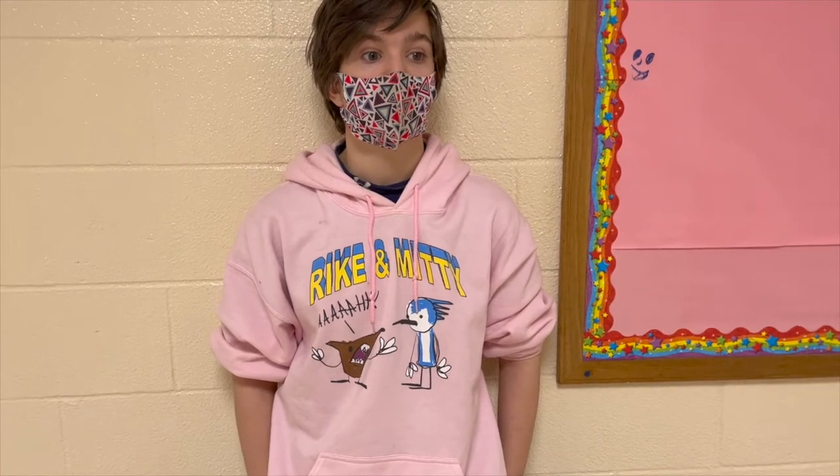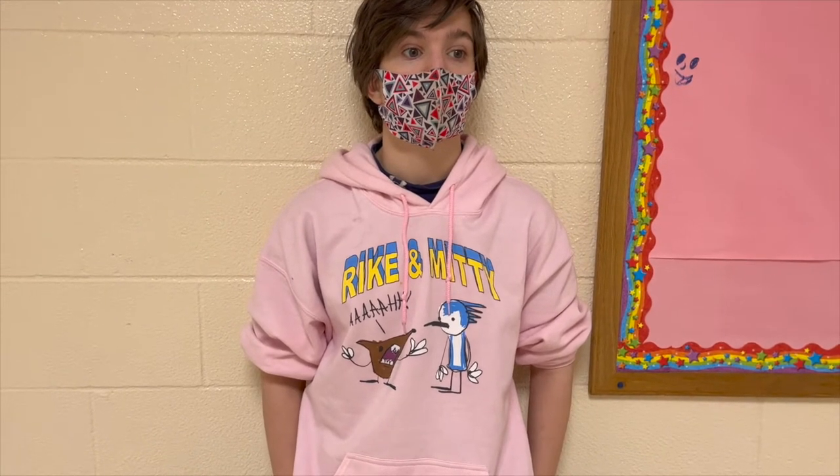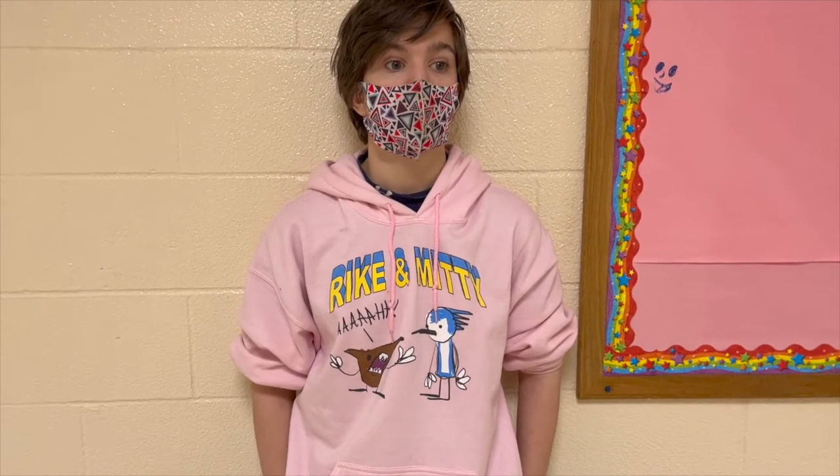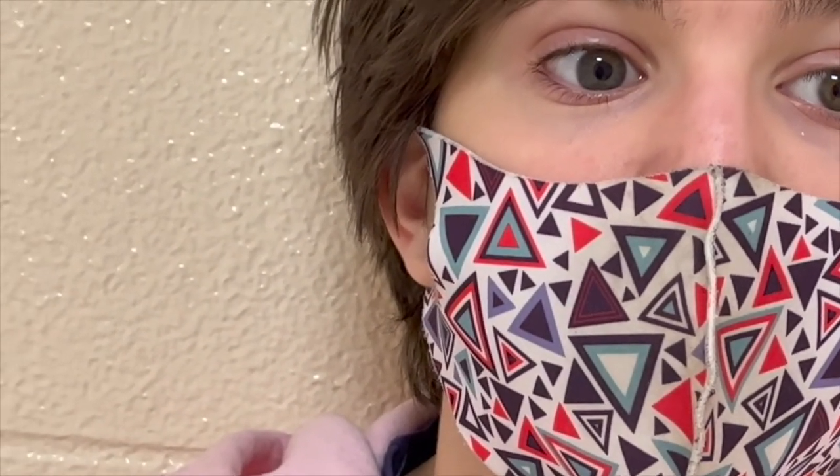Close-up: used in filmmaking, television production, still photography, and the comic strip medium, it is a type of shot that tightly frames a person or object. Extreme close-up: a more intense version of the close-up, usually showing the subject's eyes or another part of the face.